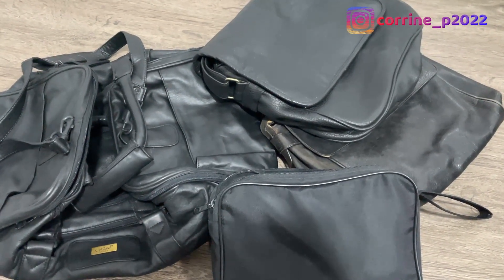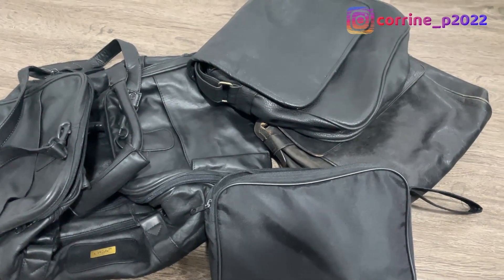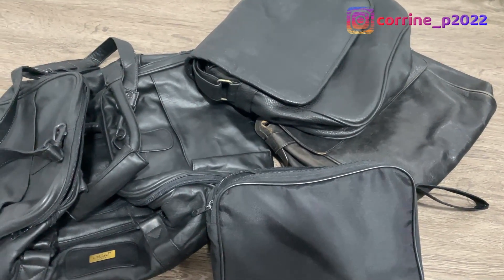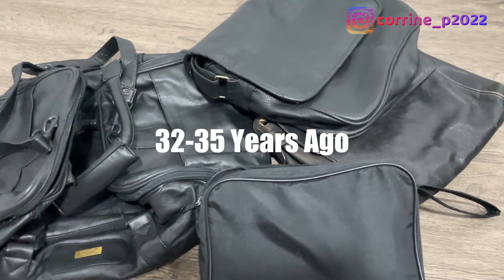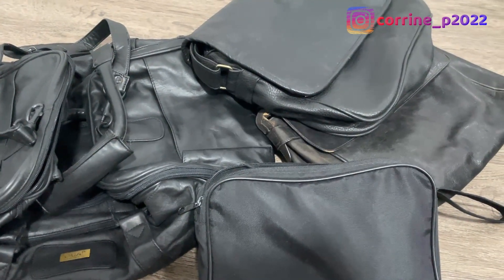Just a quick trip down memory lane — as I was preparing for this video I remembered that my love affair with my Power Color actually began so long ago, something like 32 to 35 years ago, and that's when I was just starting out in my working life.